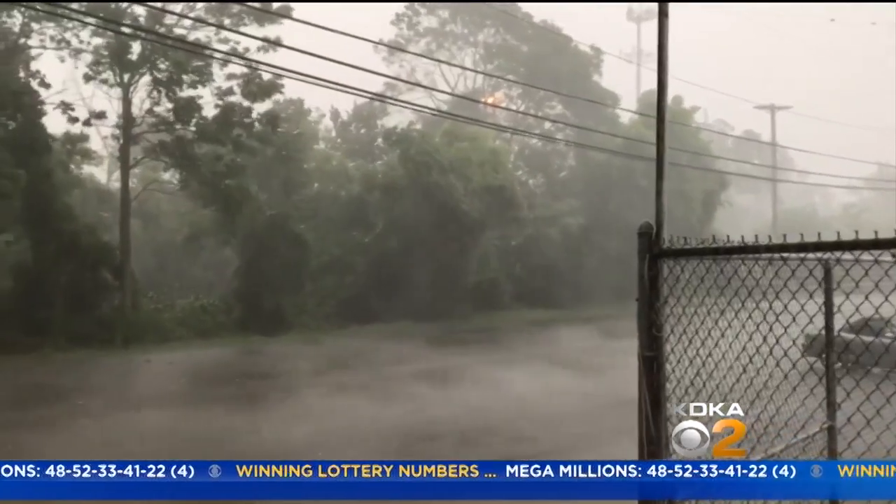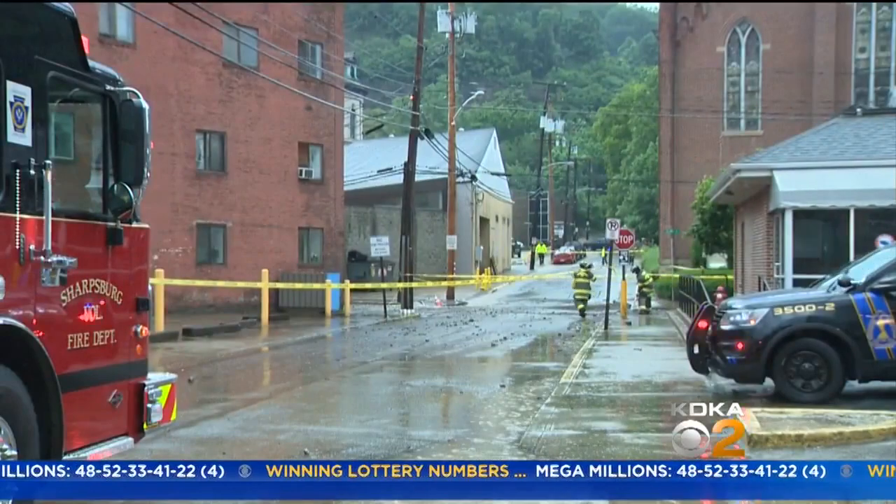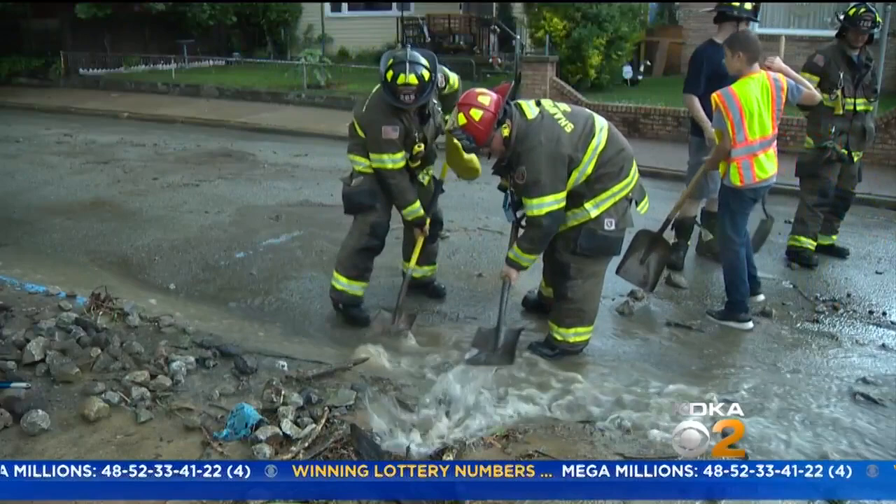Here's Sharpsburg as the torrential rain rolled through. And all of that water eventually led to streets in Sharpsburg torn up from the force of flash flooding that swept through the 6th Street corridor.